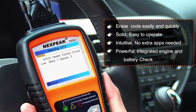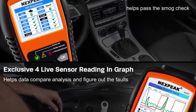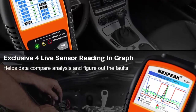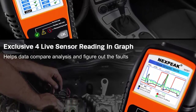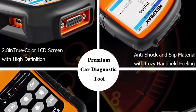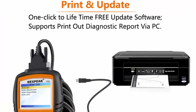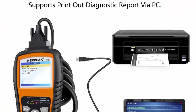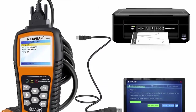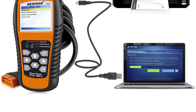Powerful compatibility: accurately reads and erases error codes on all OBD2 protocol vehicles with a 16-pin interface — KWP2000, ISO 9141, J1850 VPW, J1850 PWM and CAN. It's compatible with most vehicles in the USA from 1996 and newer, including passenger cars, SUVs, light trucks and 12V diesels.